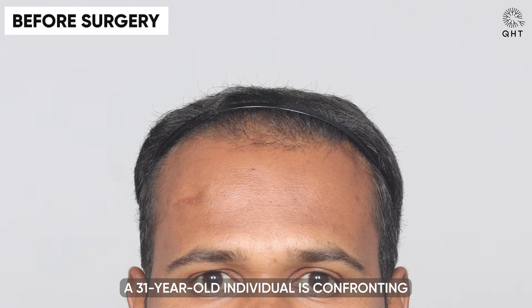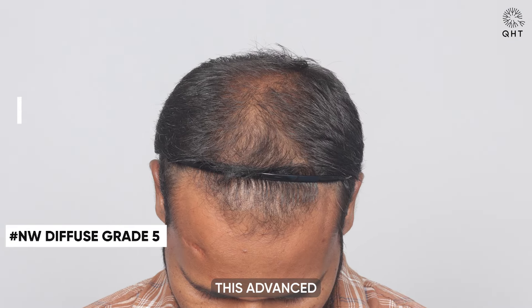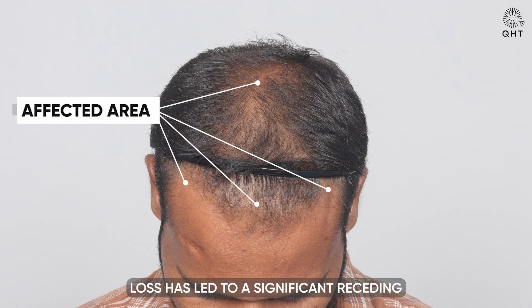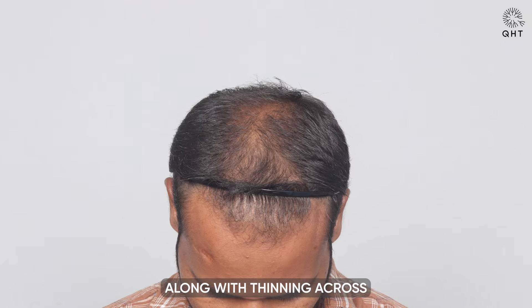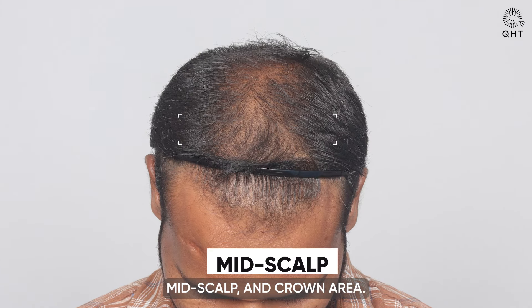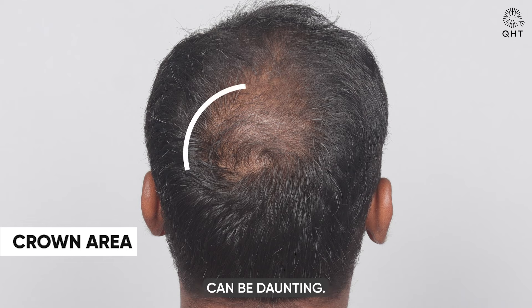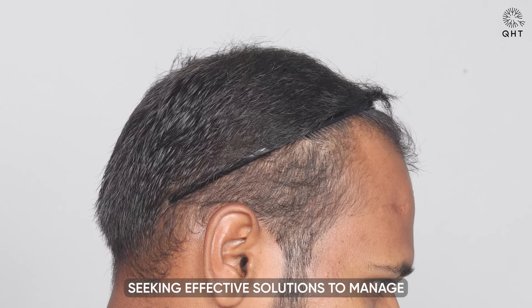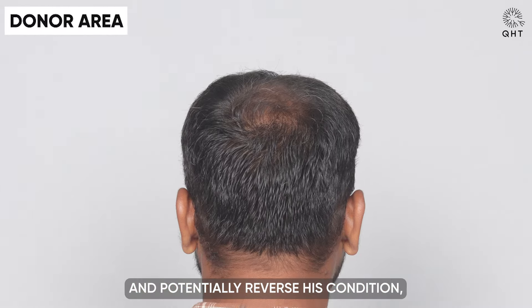A 31-year-old individual is confronting the challenges of Norwood Diffuse Grade 5 baldness. This advanced level of hair loss has led to a significant receding of the hairline, along with thinning across the frontal head, mid scalp, and crown area. Facing extensive hair loss at a young age can be daunting. He approached our clinic seeking effective solutions to manage and potentially reverse his condition.